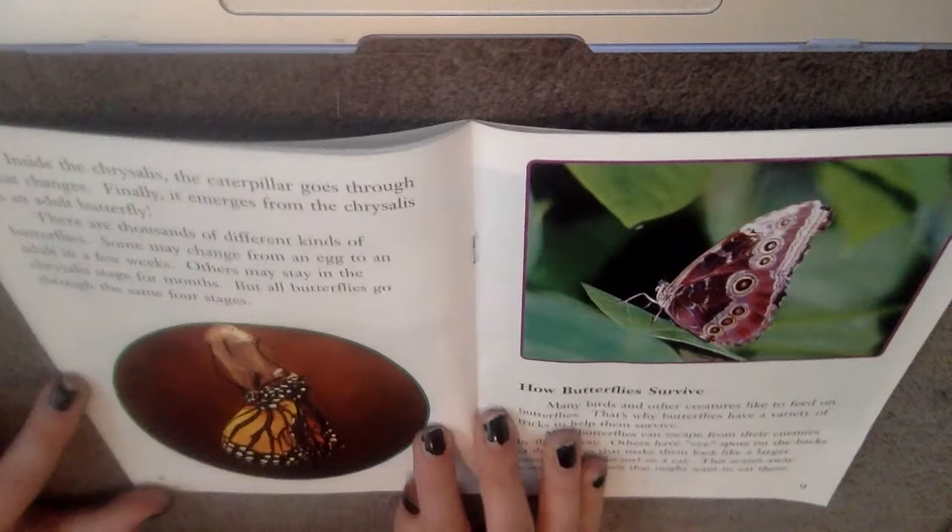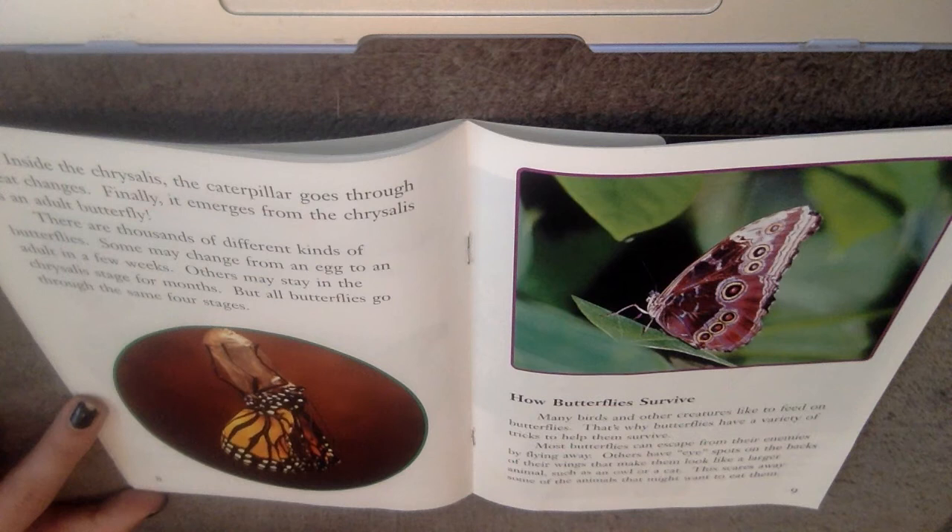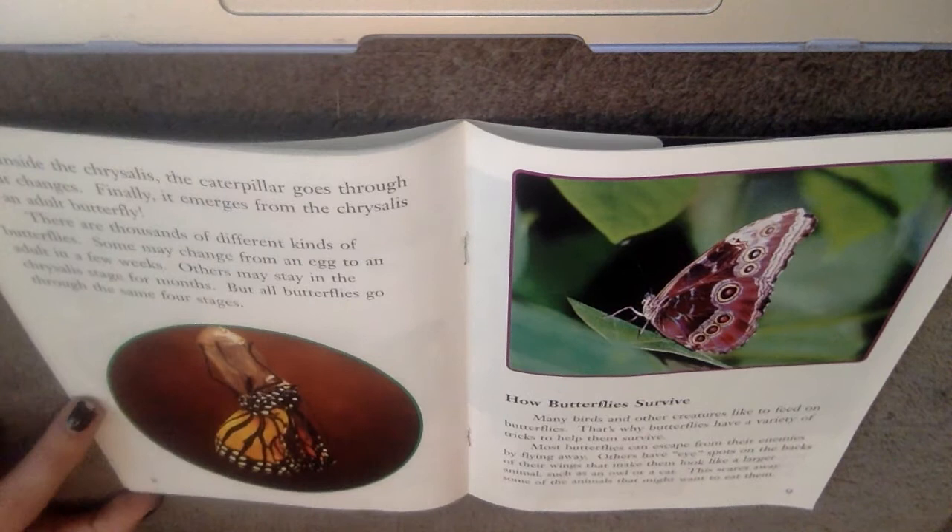Inside the chrysalis, the caterpillar goes through great changes. Finally, it emerges from the chrysalis as an adult butterfly. There are thousands of different kinds of butterflies. Some may change from an egg to an adult in a few weeks. Others may stay in the chrysalis stage for months. But all butterflies go through the same four stages.